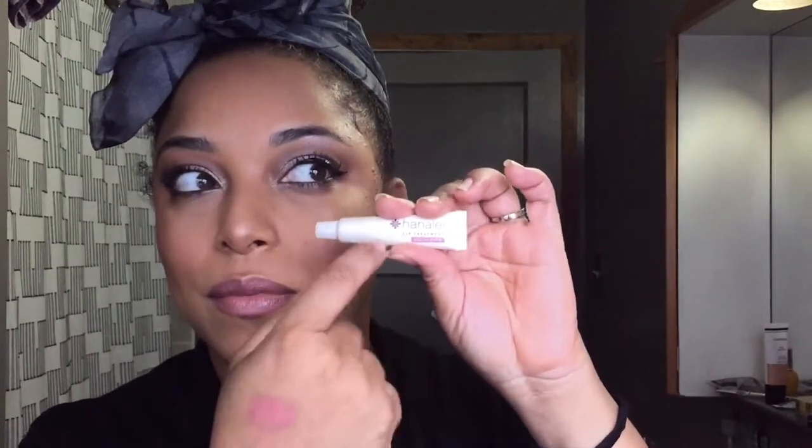I also used this — I got the Hanale using my rewards points. I wish I had more points because this is phenomenal. I got the regular before, but this one is in Mauve Pink and it is so pretty. I used it under the bronzer, so you'll see that.